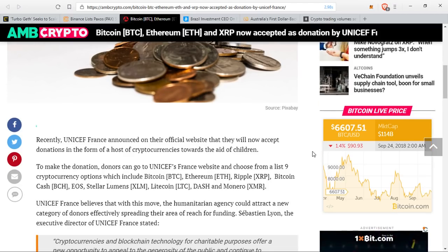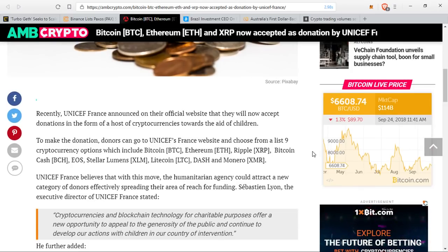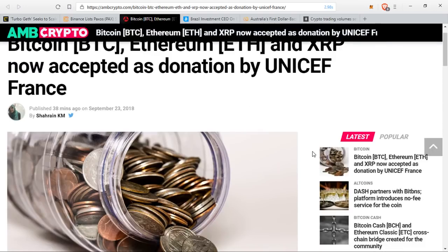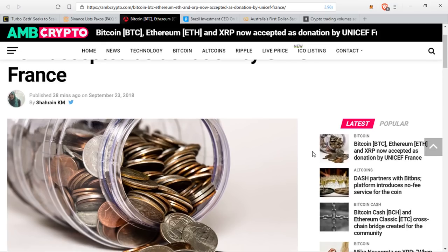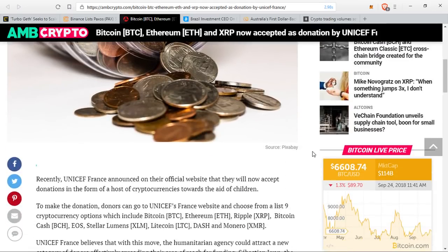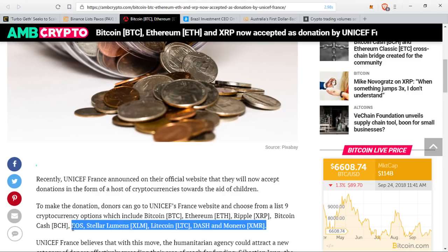Sebastien Leon, the executive director of UNICEF France, stated: 'Cryptocurrencies and blockchain technology for charitable purposes offer a new opportunity to appeal to the generosity of the public and continue to develop our actions with children in our countries of intervention.' I'm not being paid by UNICEF, but I like extra use cases for cryptocurrencies and I like the idea of donations. If you're feeling generous and you can shed one or two XRP to help kids around the world, go to UNICEF France — just Google it. I'm glad they didn't just choose Bitcoin and Ethereum; thank goodness someone understands there are other cryptocurrencies out there.